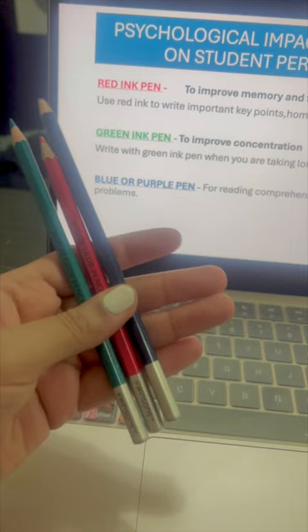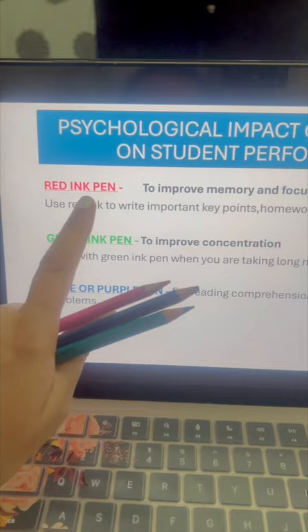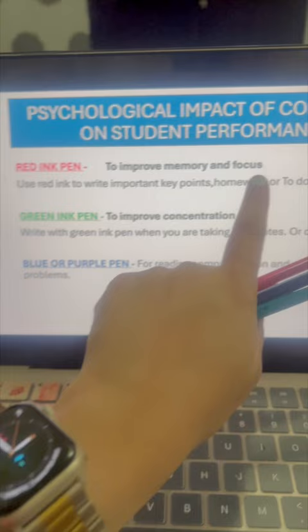We all know that psychology plays an important role in learning. The kind of color ink we are using, especially the students, impacts a lot. If a student is going to use a red ink pen, it will improve the memory and focus of the child.